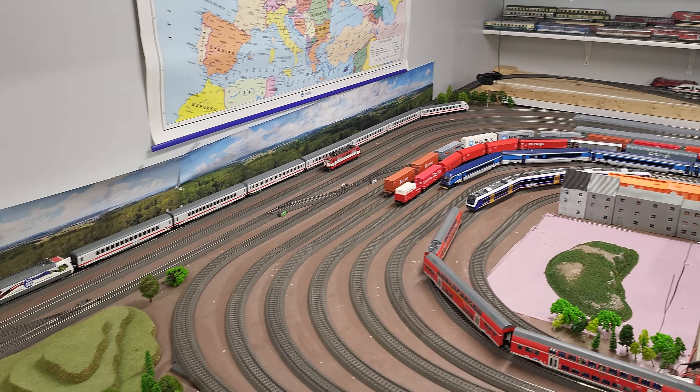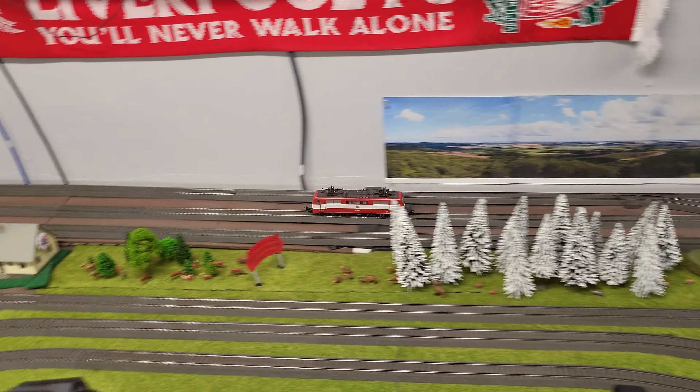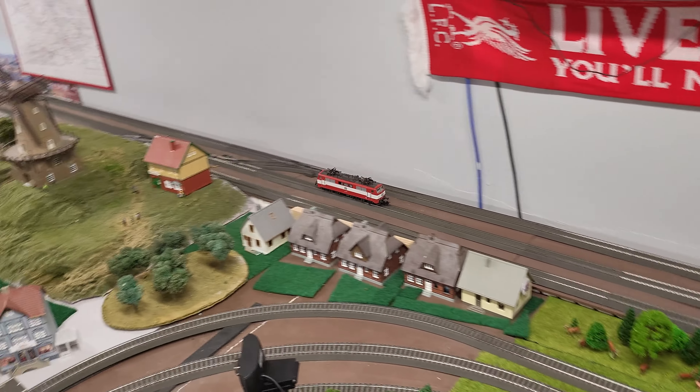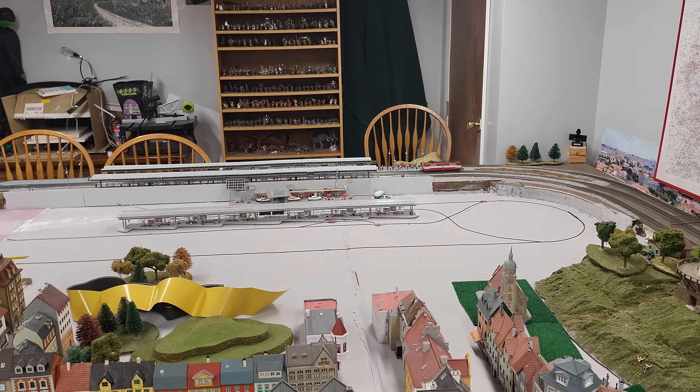All right, so here you'll see it's well run in — and as you can see it goes up the incline without an issue. Very nice, very nice.